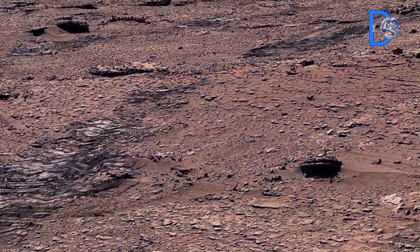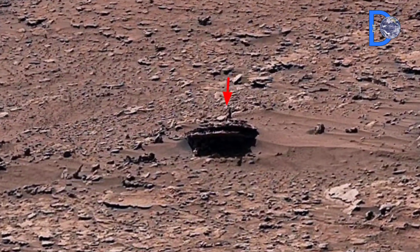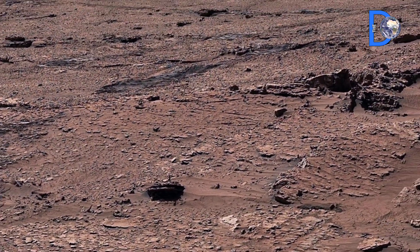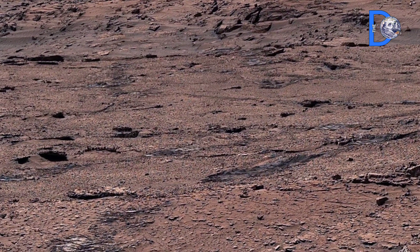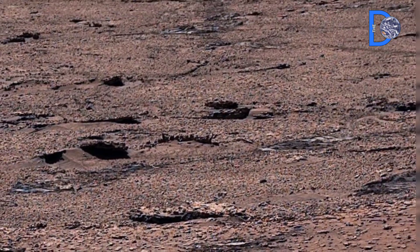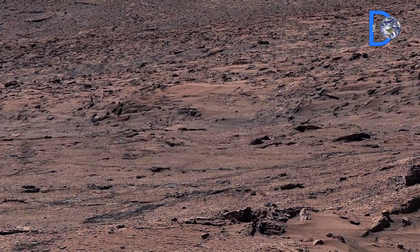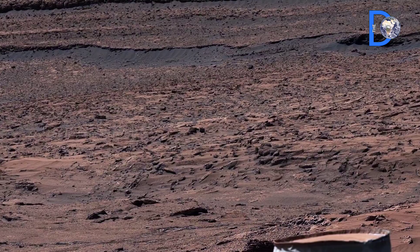The data from the Curiosity mission will give direction to future Mars missions, including the Perseverance rover and upcoming human missions. With the help of these patterns, we will be able to understand Mars' climate, geological history, and the possibilities of life in much greater depth.